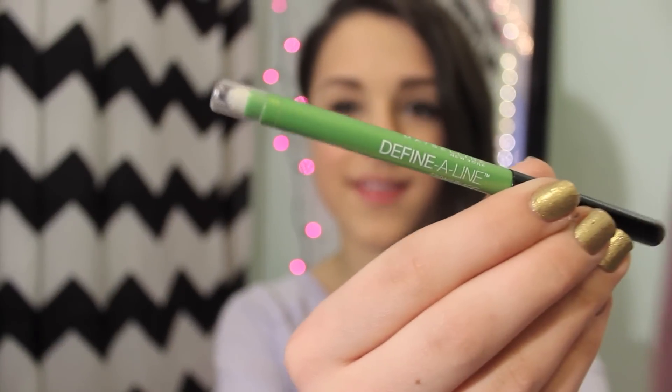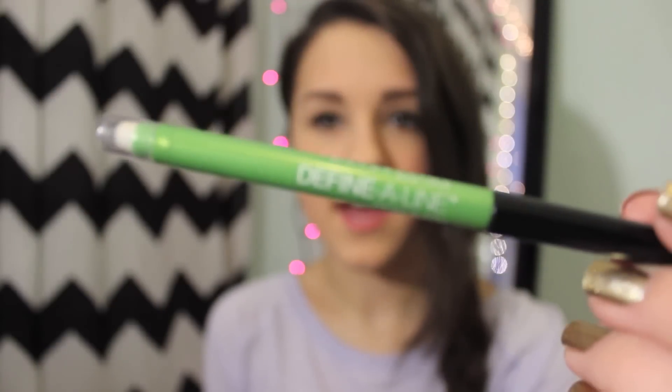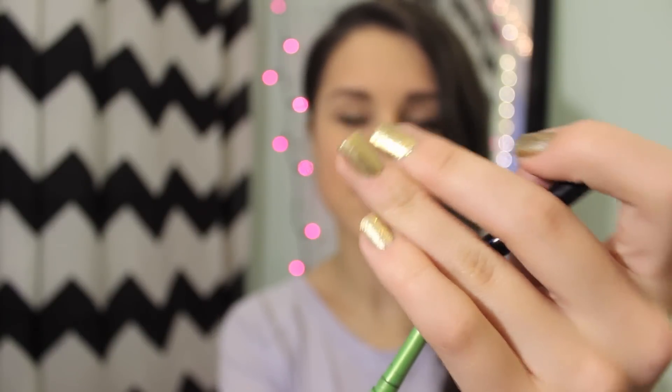I got this for a buy and try and I actually ended up really liking it. It's only like $6 and it's retractable, so you don't have to sharpen it, which is really nice because I hate sharpening eyeliners. This is just for when I don't wing my eyeliner, and I really recommend it.